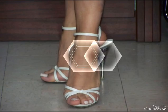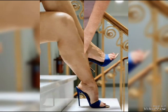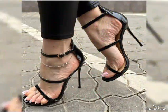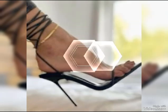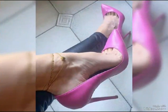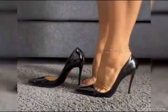Stilettos are ideal for those special nights out. If you are looking for a more comfortable option, wedges are a great choice. And let's not forget about platforms — platforms have a thick sole that extends from the front to the back, giving you added height without the discomfort of a high heel.